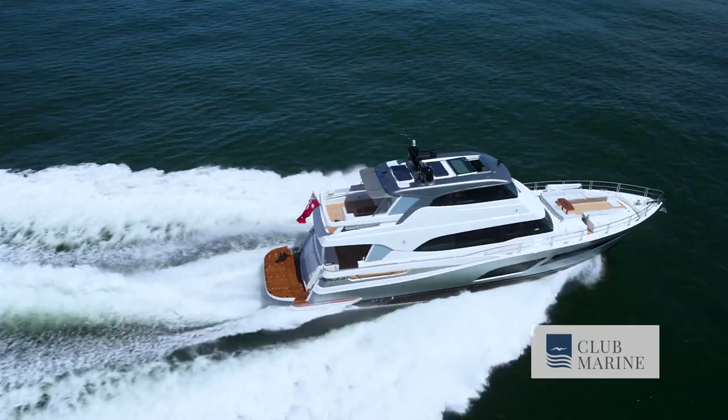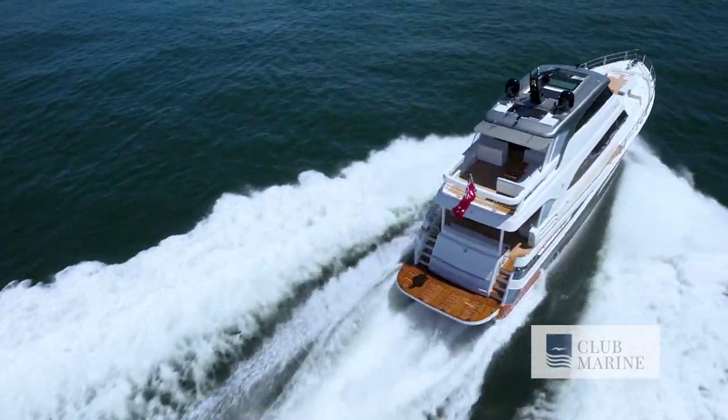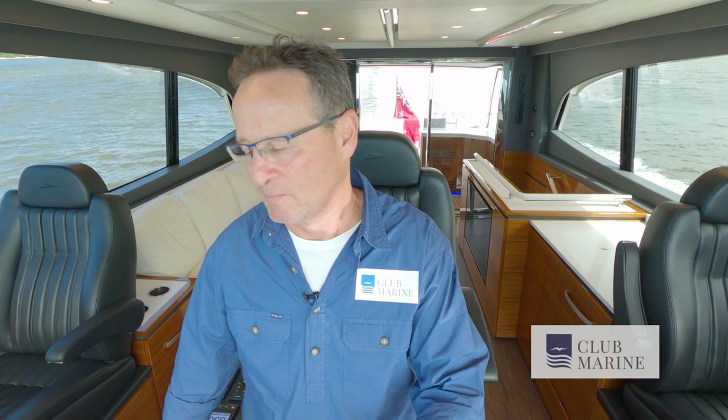They stop the heel just like a gyro does, but you don't have the weight, the servicing requirements, or even the space that a gyro takes up. So it's definitely worth considering as an option. Okay, let's see what she can do — a bit more throttle.